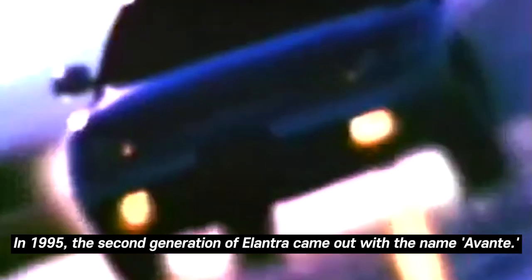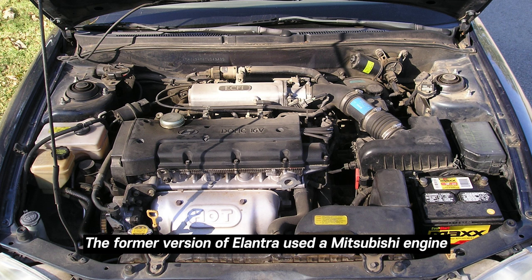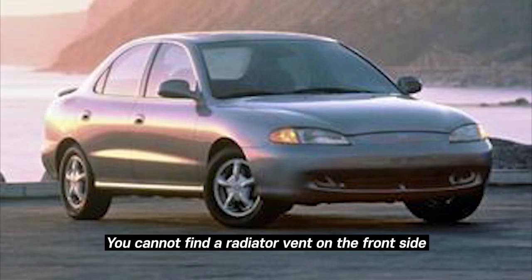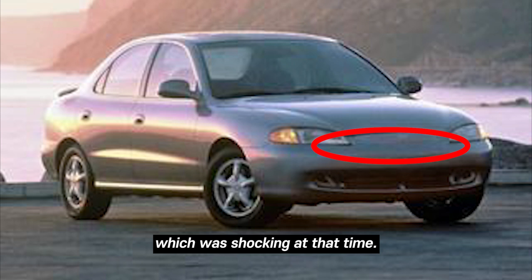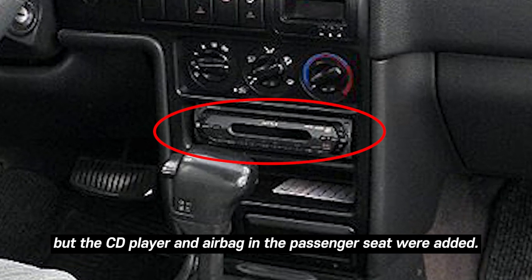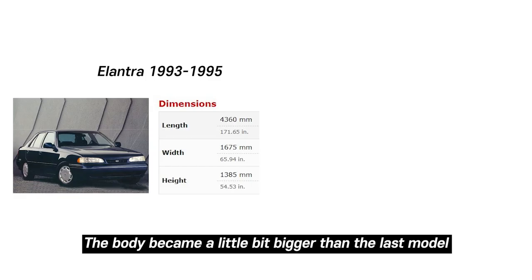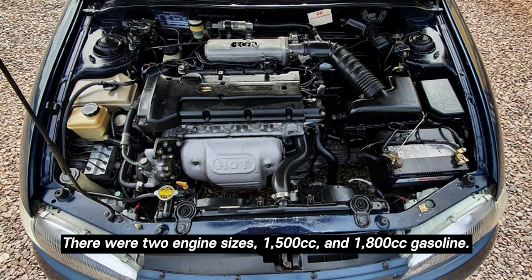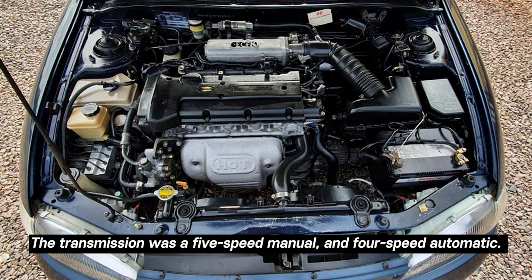In 1995, the second generation of Elantra came out under the name Avante. The name Avante means "moving forward." Unlike the former version, which used a Mitsubishi engine and parts, from the second generation most spare parts and designs were developed by Hyundai Motors themselves. You cannot find a radiator on the front side, which was shocking at the time. The interior wasn't a big change from the last model, but a CD player and passenger-side airbag were added. There were two engine sizes — 1500cc and 1800cc gasoline — with 5-speed manual and 4-speed automatic transmissions.